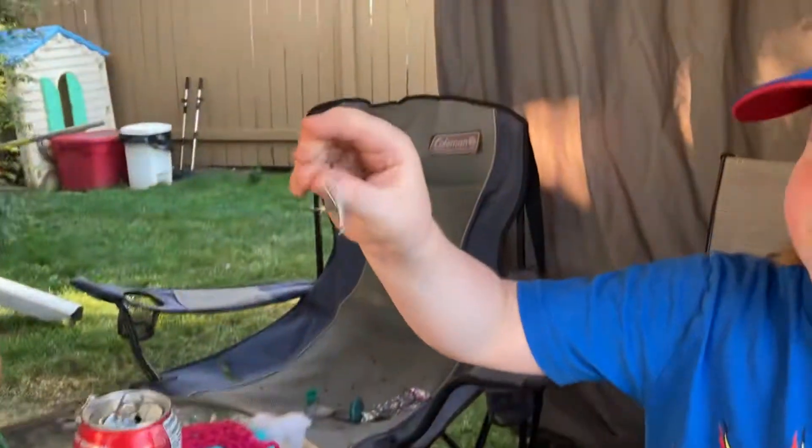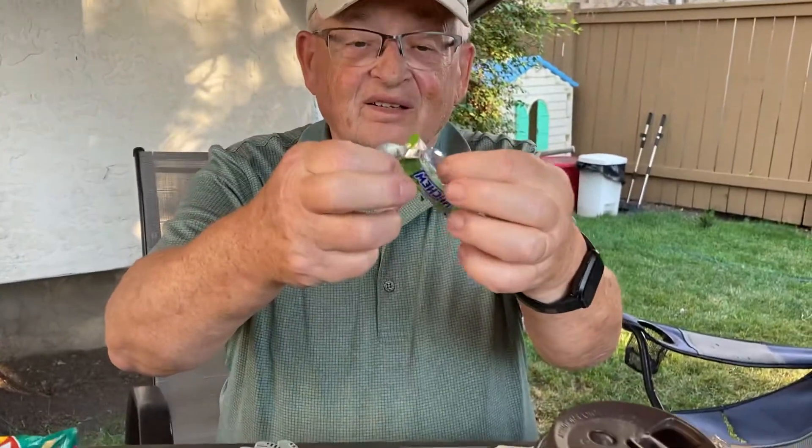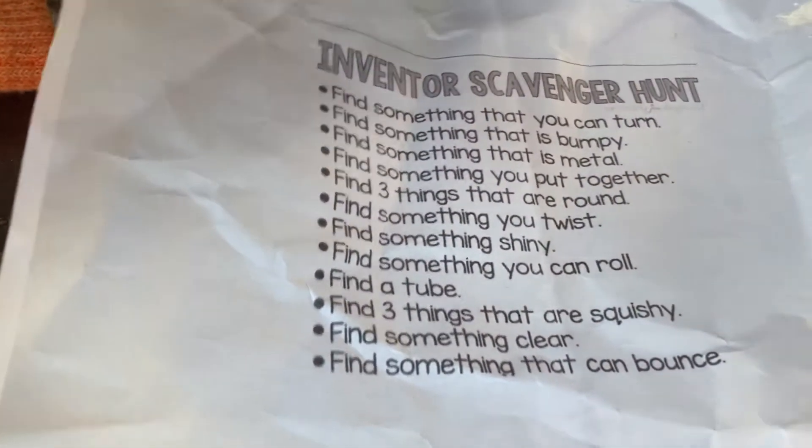Find something shiny. This is my shiny thing. Mine is a pop-tart wrapper — that's shiny in there. My shoes are so good! Find something you can roll. That was this thing — you can roll it.